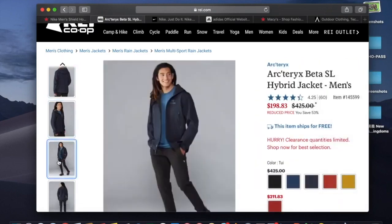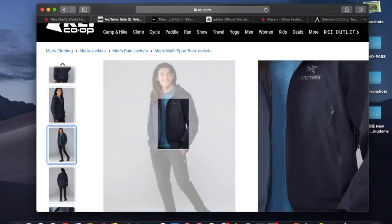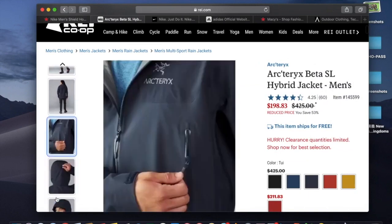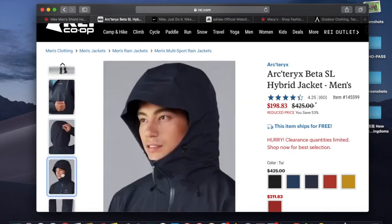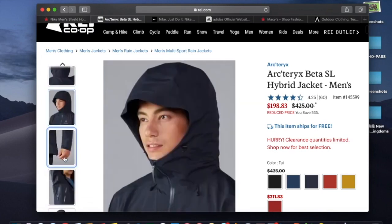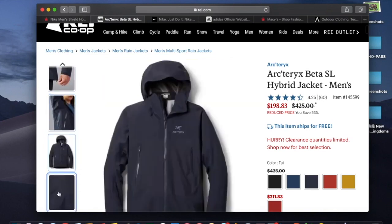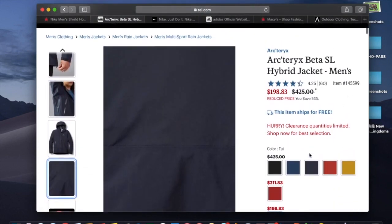Let me scroll through the pictures and show you the other good deals I found. The jacket looks pretty nice — it's a slim fit and fits pretty well. Mine came after a couple of days after I ordered, so the delivery was really quick. They have armpit zips and all that. I thought that's a really good deal, but I don't know how long the sale is going to last — it says 'hurry, clearance, quantity limited.'